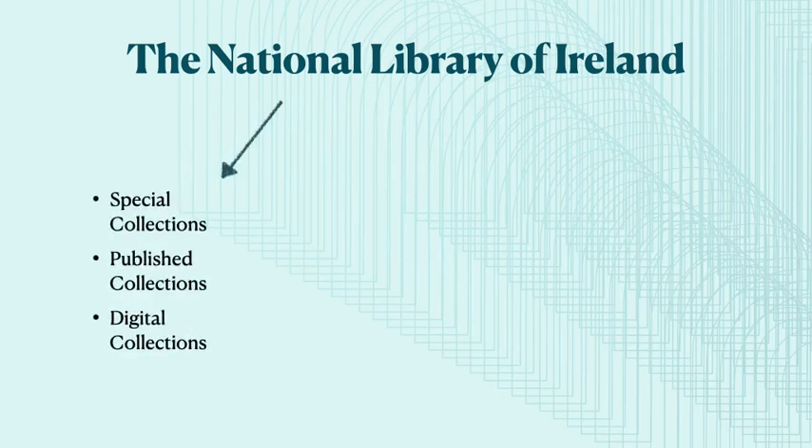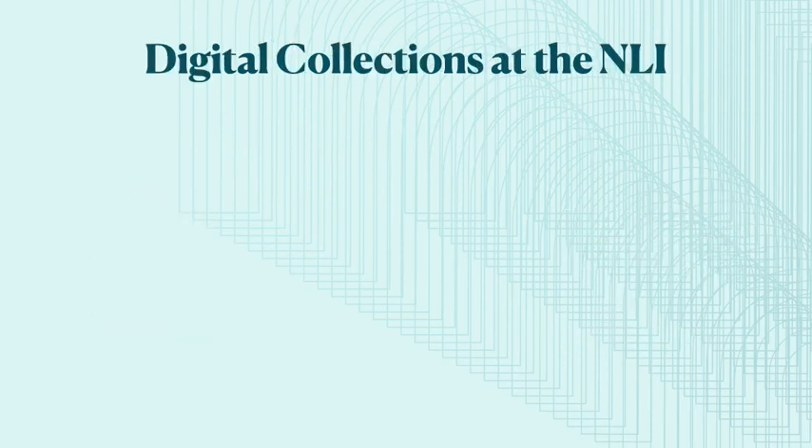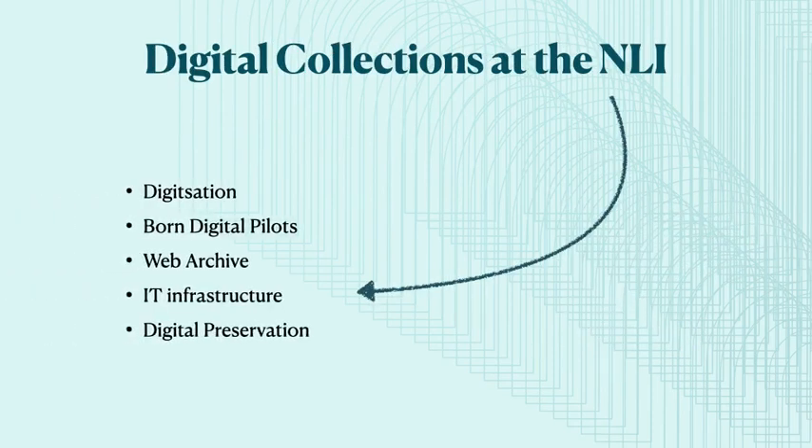The NLI has three primary collecting areas: Special Collections, Published and Digital Collections. These are the three collecting strands of the NLI and they are supported by our Development Office, our Educational Learning and Programming Department and our Estates and Administrative Departments. The Digital Collections Department was formed in 2015 and we are a mix of IT professionals, librarians, digital preservation specialists and archivists. We are responsible for digitisation, the web archive, born digital collecting, digital preservation and also the IT infrastructure, including the online catalogue and the repository.